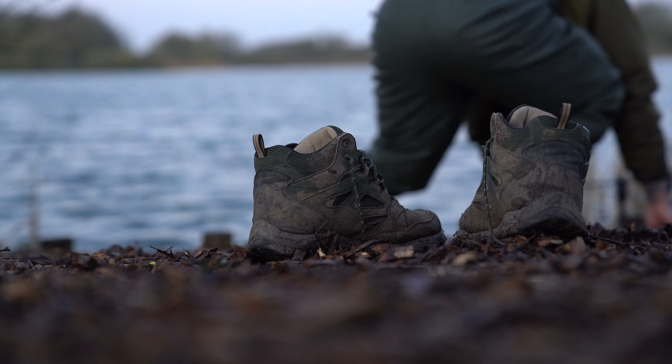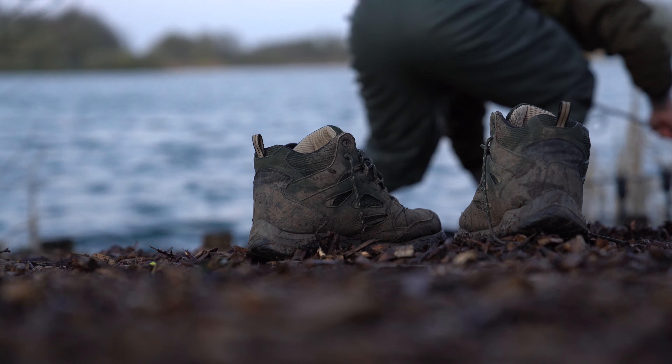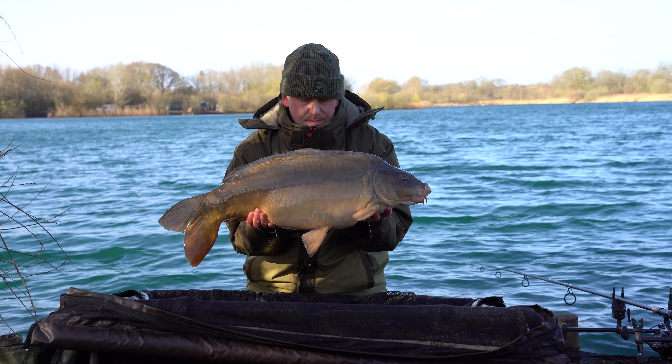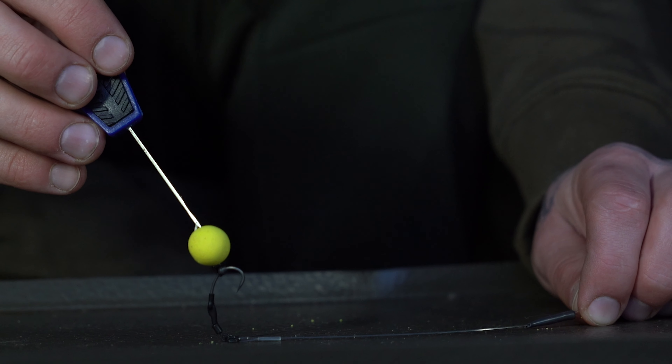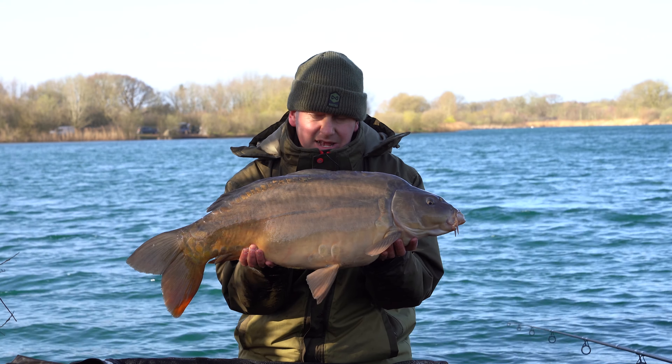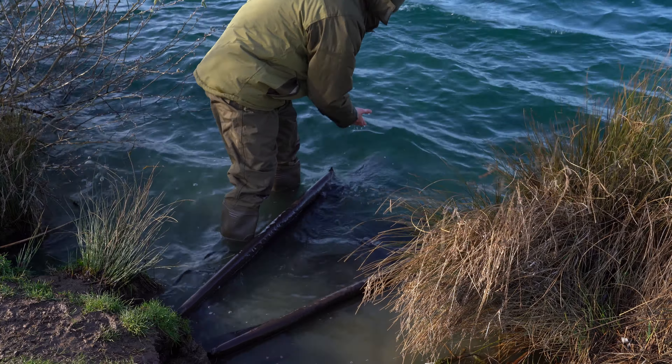Good morning — a nice little wake-up call on the same rod, same method, Ronnie rig. Nice bright yellow pop-up. Not going to weigh him again but I'd say low 20s. Three fish so far with still another night to go — they're starting to come together now.